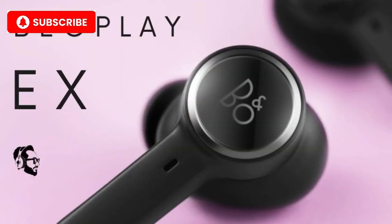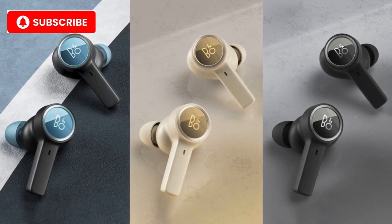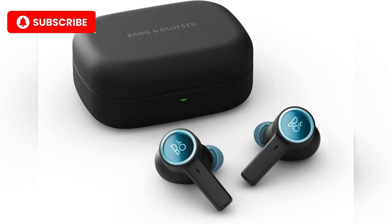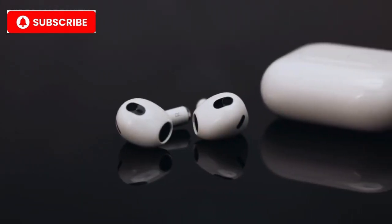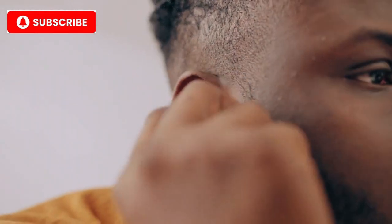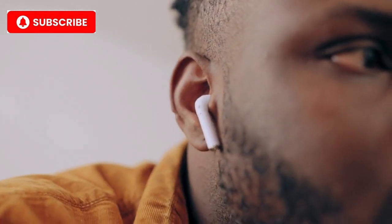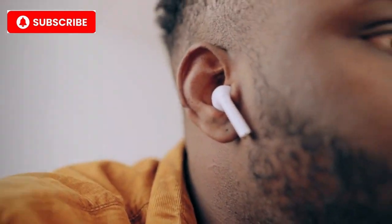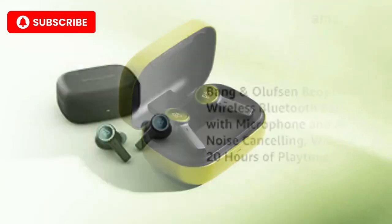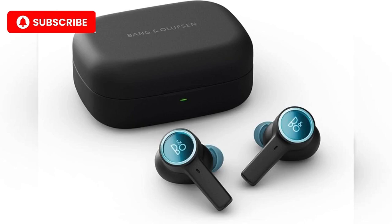Number 10: Bang & Olufsen Beoplay EX. Starting off our list at number 10 is the Bang & Olufsen Beoplay EX. Known for their minimalist Scandinavian design and impeccable sound quality, Bang & Olufsen has created a masterpiece. With a sleek, all-blast surface and waterproof construction, these earbuds combine luxury with practicality. The sound profile is balanced with deep bass, clear mids, and refined highs, making it ideal for all types of music lovers. Key features: premium glass and aluminum design, adaptive active noise cancellation, IP57 water resistance, and 20-hour battery life.